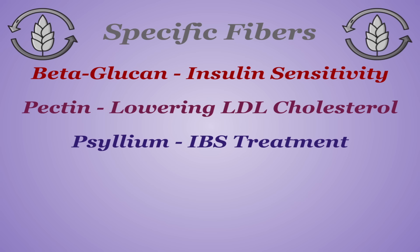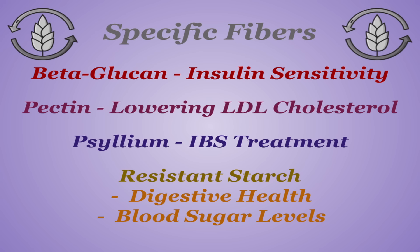There are also some starches that are resistant to digestion, appropriately named resistant starch, and they function similarly to soluble fiber, aiding digestive health, blood sugar levels, and insulin sensitivity. The point is, people endorse fiber inclusion for a reason.